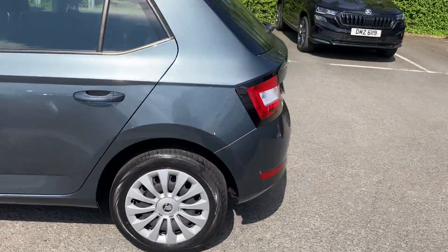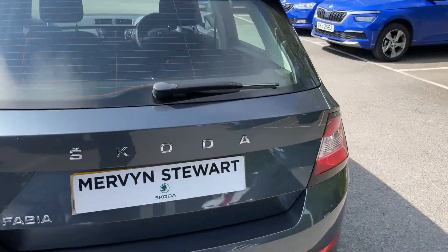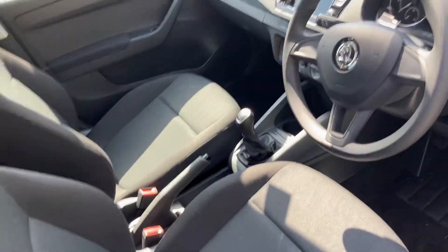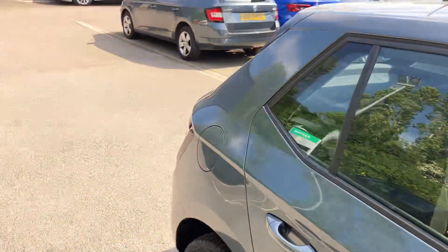Perfect for somebody starting out, or indeed a small family. Loads of room in the back and the front, loads of leg room. Moving into the interior, it comes with Bluetooth, front electric windows, and much much more.